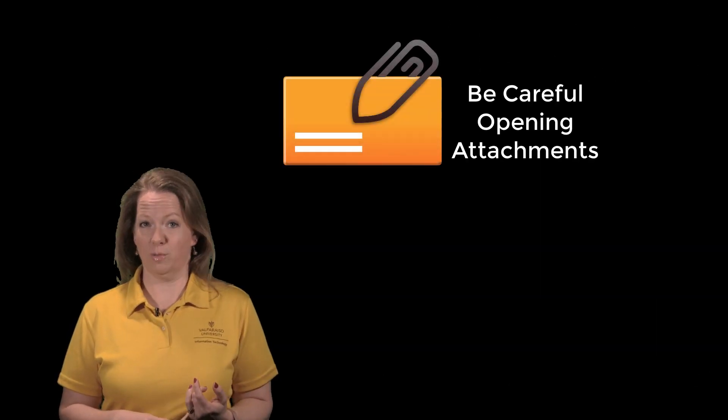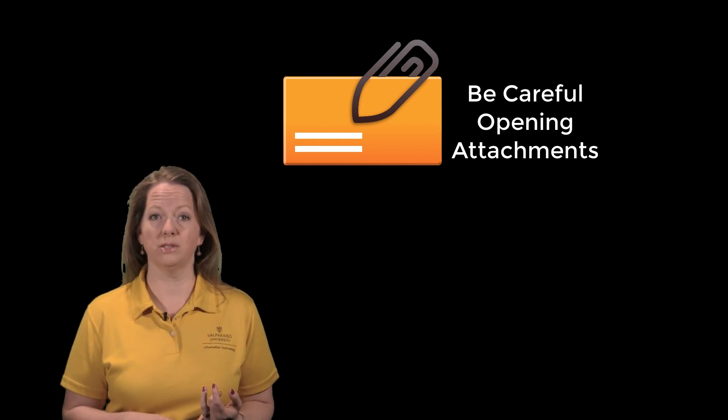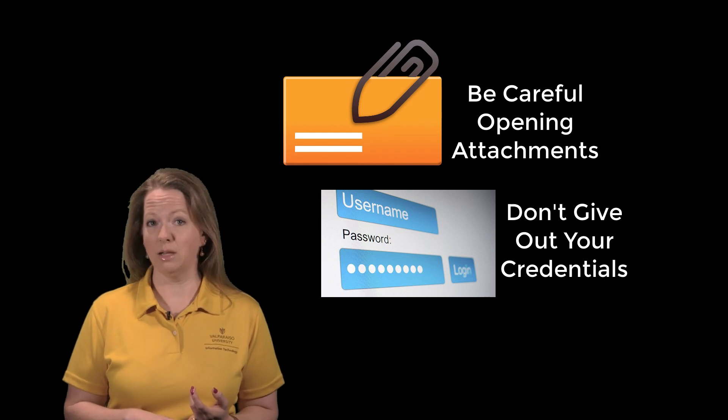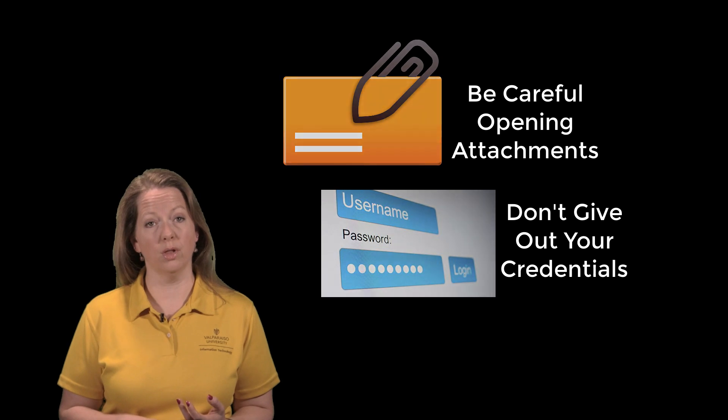Some other tips to help you keep campus safer include: be careful about opening attachments from others, especially if you don't know the sender or weren't expecting a file to be sent. Don't give out your credentials to anyone else for any reason. If someone needs access to our systems, they should have their own login.